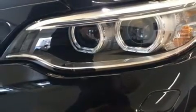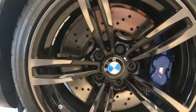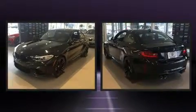BMW ensures the safety and security of its passengers with equipment such as front-side impact airbags, anti-whiplash front head restraint, ignition disabling, and four-wheel disc brakes with ABS.